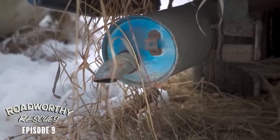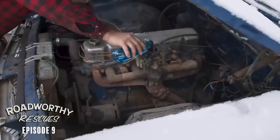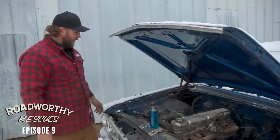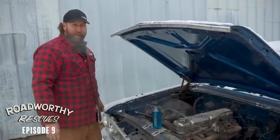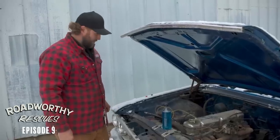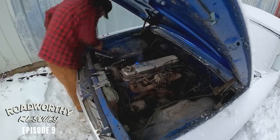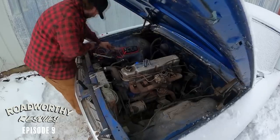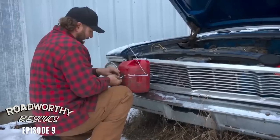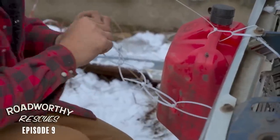It sounds pretty good. There you go — 32 years and it's alive and running, except the block is still cracked. It's not smoking that bad. So you can learn a few things here.